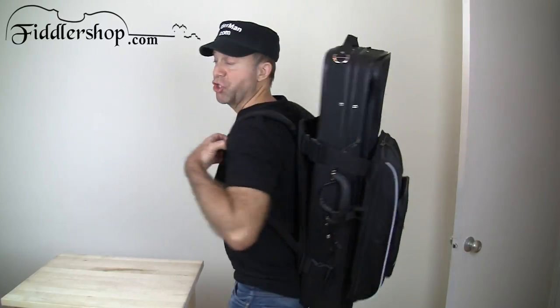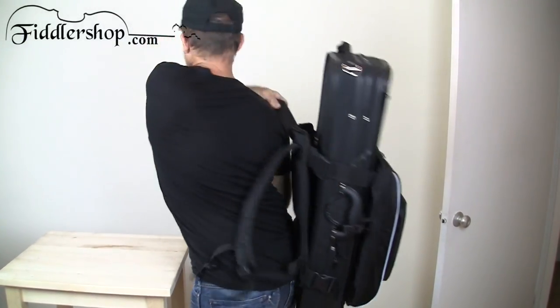Hey, I'm FiddlerMan and today I want to show you a new product that we're selling at FiddlerShop.com. This is the Joey Backpack Oblong Case Carrier.